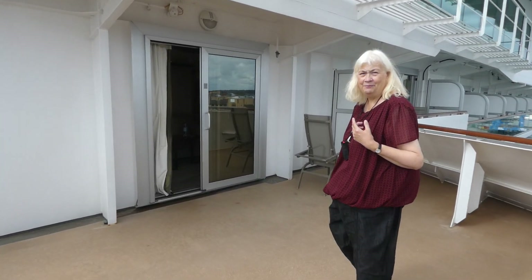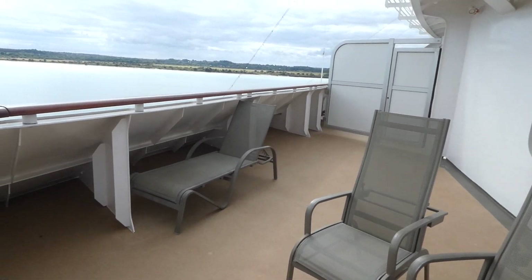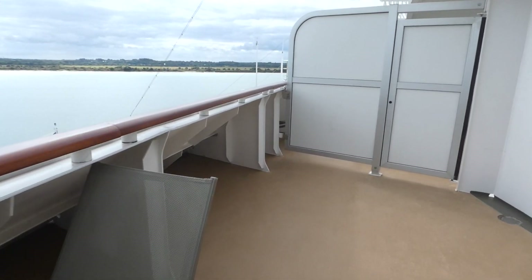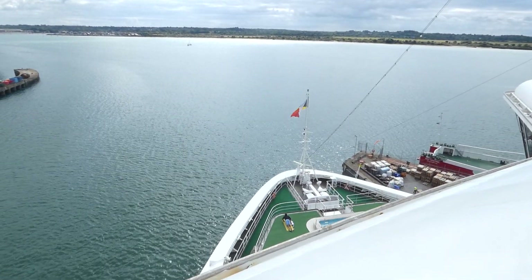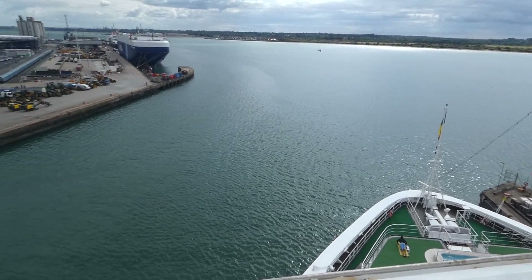This is cabin A108 — and A107 are the only two like this on the ship, there are no others. So if you want a cabin with lots of space, choose 108 or 107 on the A deck.